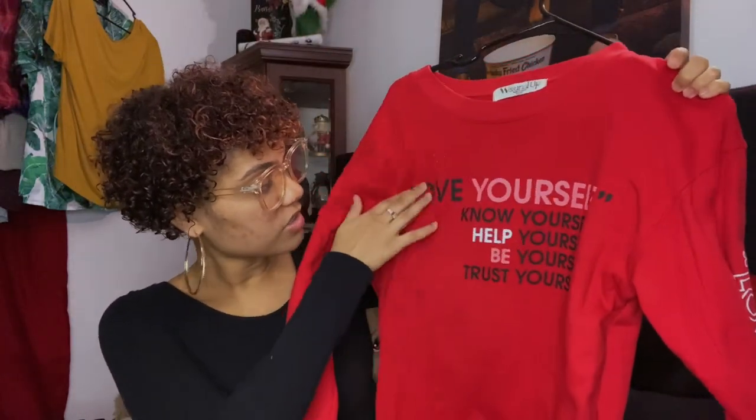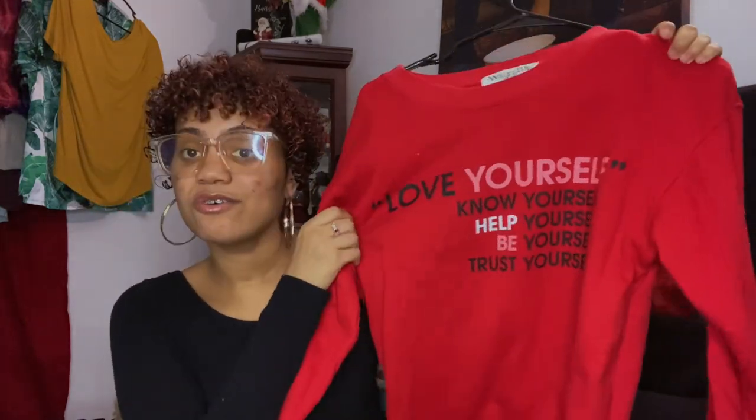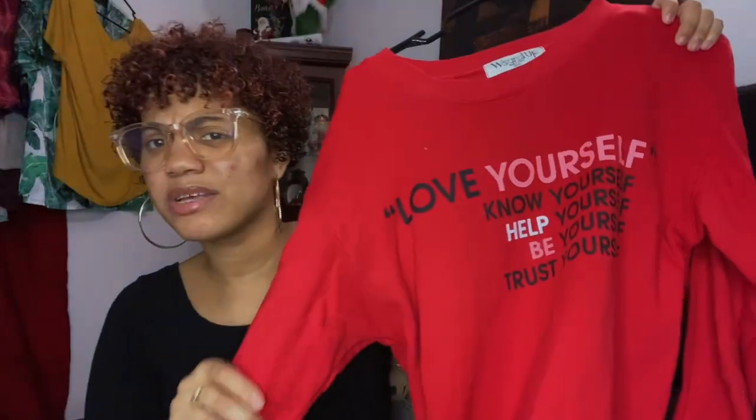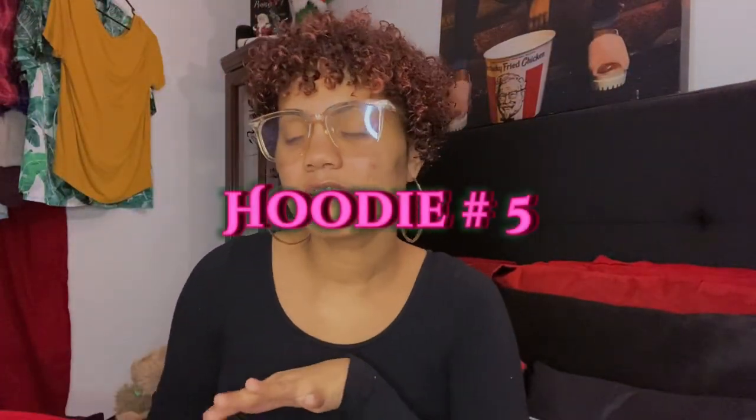Next one I got from Walmart — it's a Valentine's sweatshirt I bought a long time ago. It says 'Love Yourself. Remember to always love yourself.' It says 'love yourself, know yourself, help yourself, be yourself, and trust yourself.' That's a great message. On the sleeves it also says 'love yourself.' This is the front, and the back is just plain.